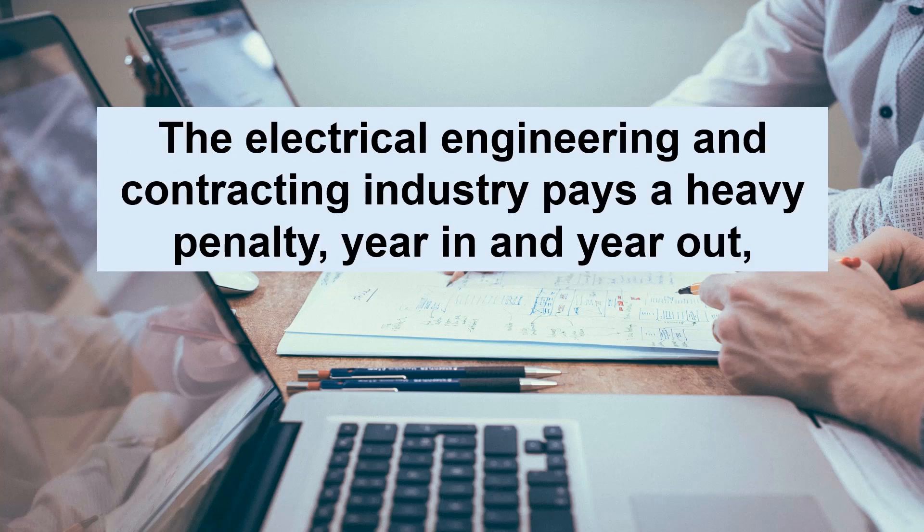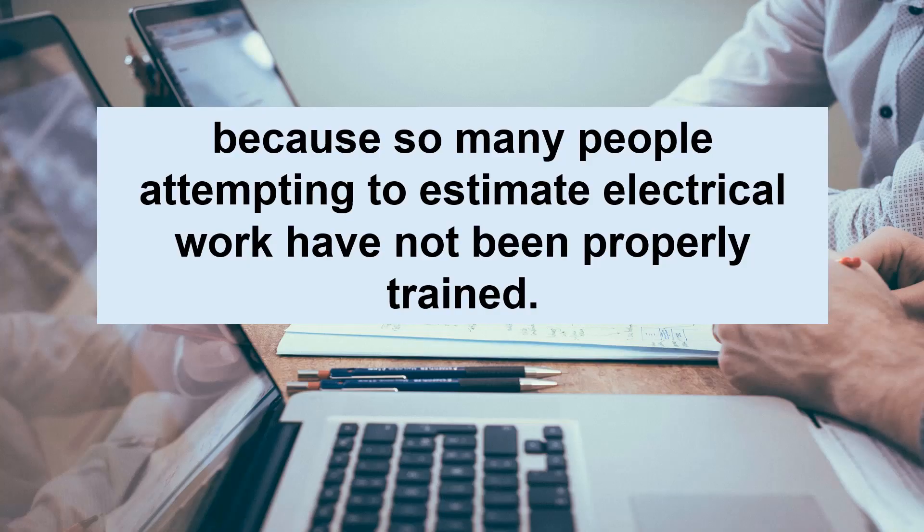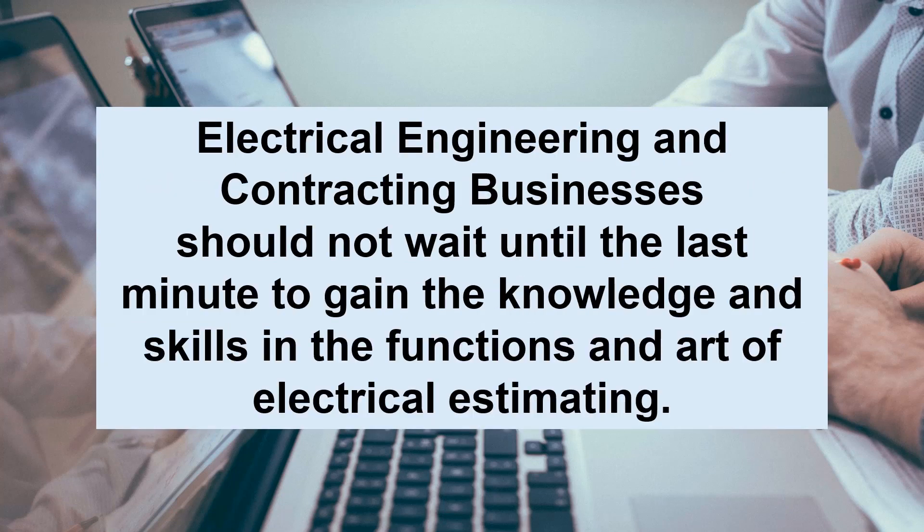The electrical engineering and contracting industry pays a heavy penalty year in and year out because so many people attempting to estimate electrical work have not been properly trained. Electrical engineering and contracting businesses should not wait until the last minute to gain knowledge and skills in the functions and art of electrical estimating.